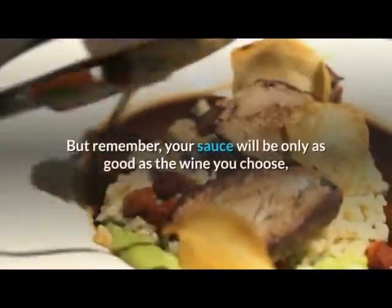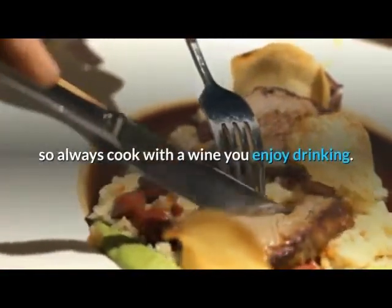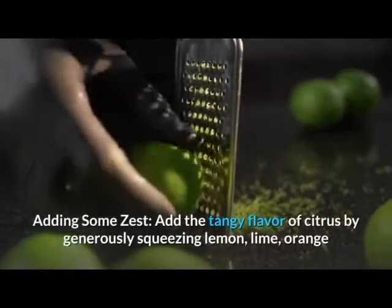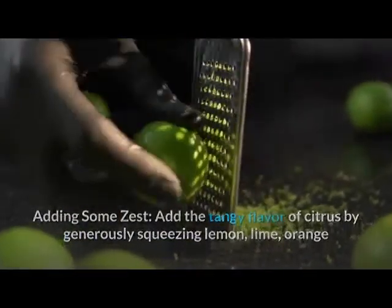Remember, your sauce will be only as good as the wine you choose, so always cook with a wine you enjoy drinking. To add the tangy flavor of citrus, generously squeeze lemon, lime, orange, or grapefruit juices over your favorite fish or seafood and garnish with freshly grated zest.